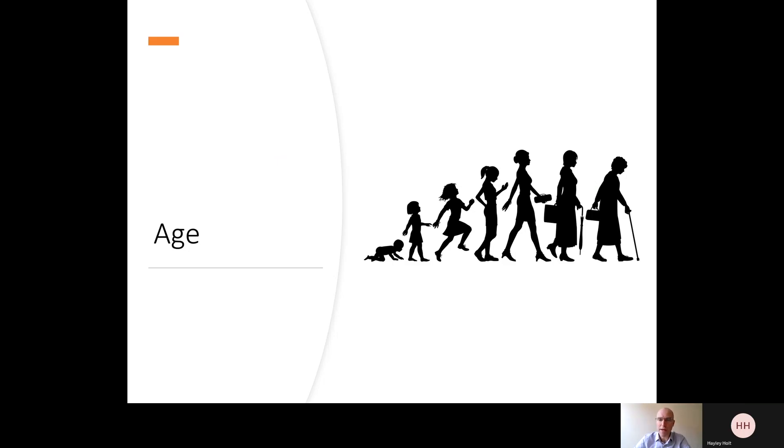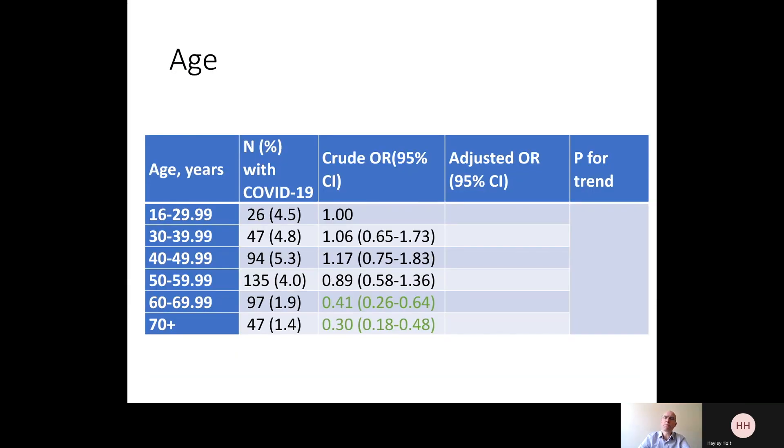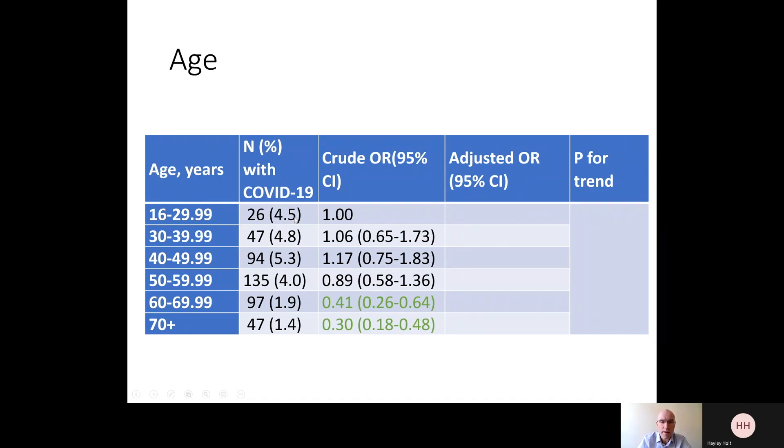Age, of course, is well recognised to be a risk factor for severe disease. The older you are, the more likely you are to require hospitalisation, need intensive care and ventilation, and even to die. So what's the relationship between age and risk of getting COVID-19 in the first place? Looking at data from the Covidence UK study, we can see that with increasing age, the actual risk of having had COVID-19 goes down. Among people aged 16 to 29 years, about 4.5% have had COVID-19, compared with just 1.4% of people aged 70 or more. So we have an apparent paradox: older age is a risk factor for severe disease, but it seems to be protective against getting disease in the first place.